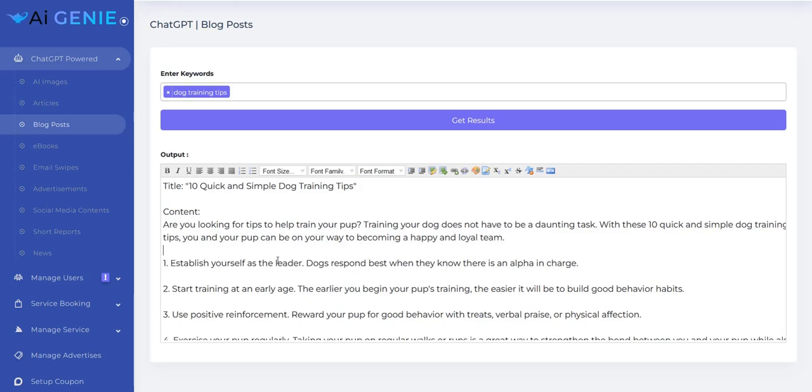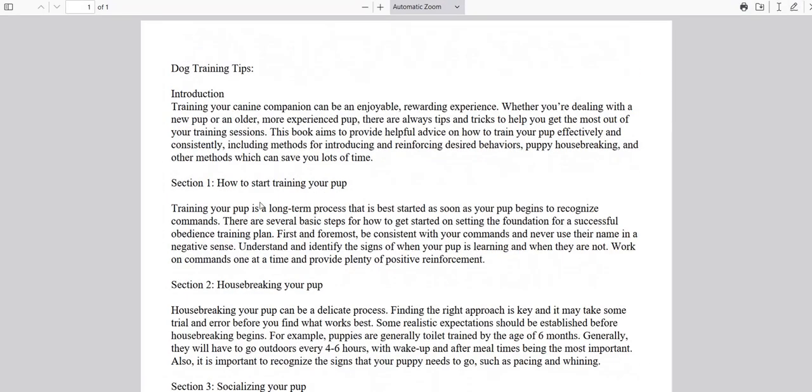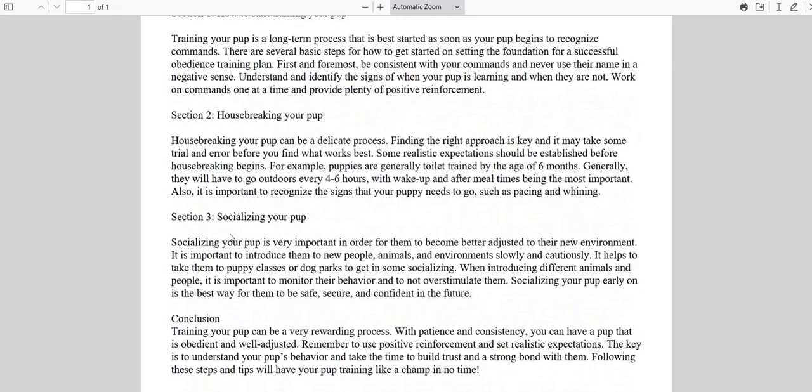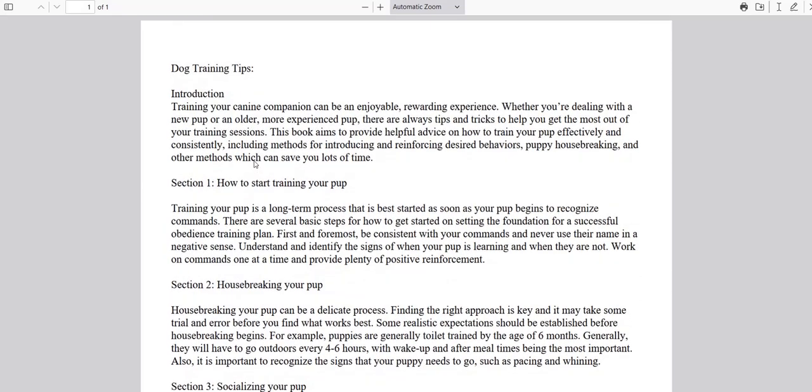Nothing particularly groundbreaking or revolutionary. In the e-books part, it simply packages up the same sort of article but in a PDF — so it's basically an AI-generated blog post saved as PDF format. Nothing particularly amazing. It's not the sort of thing you could give away as a free gift to build your email list; it's not high-quality enough for that. And it's certainly not high-quality enough to sell as an e-book product. It's simply an article generated by AI saved as a PDF document download.